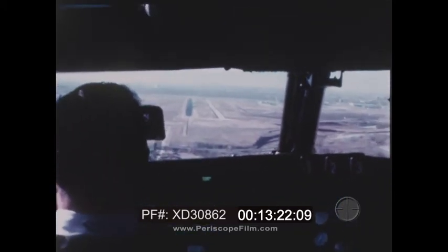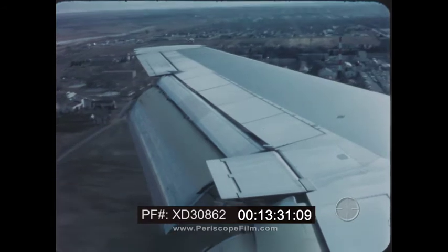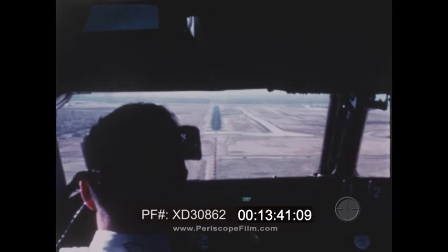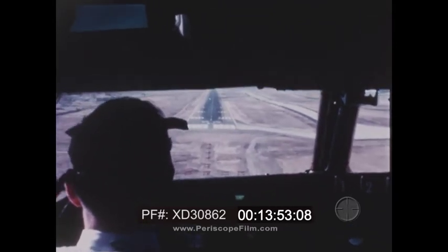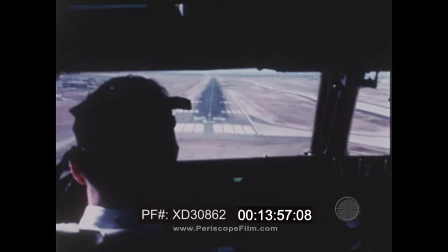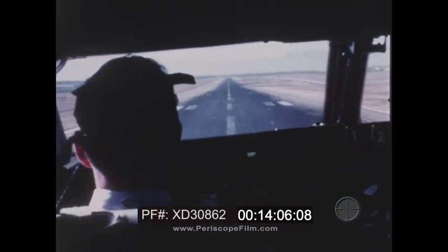500 above the ground, 500 feet per minute down. 400 above the ground, 500 down. 300 above, 500 down — approaching minimums. You're visual now. Airspeed and sink rate: 119, 500 down. 120, 500 down. Slight check — roll, roll, roll.